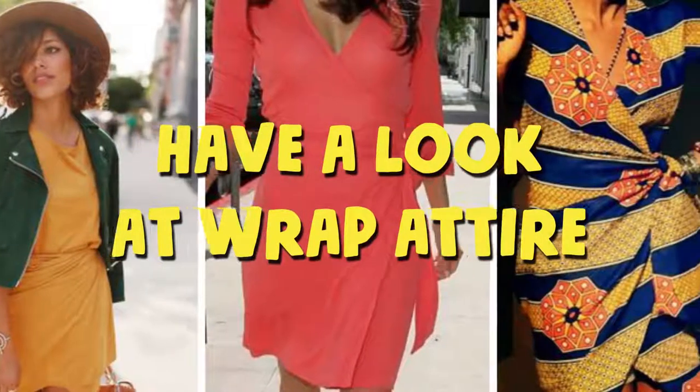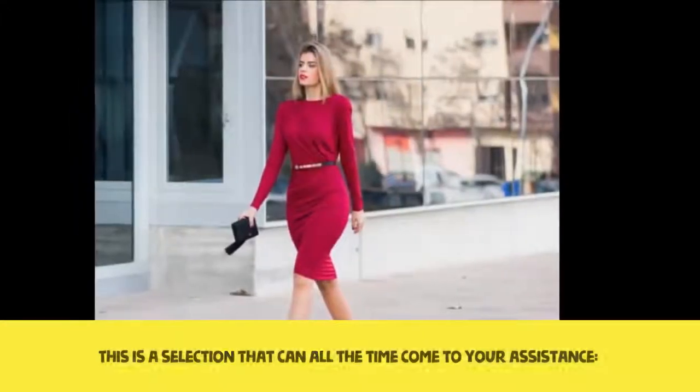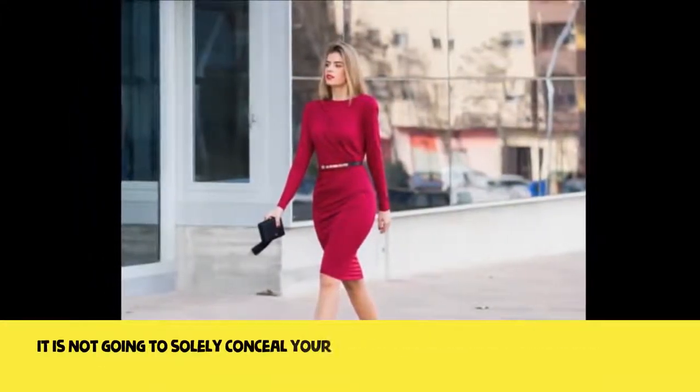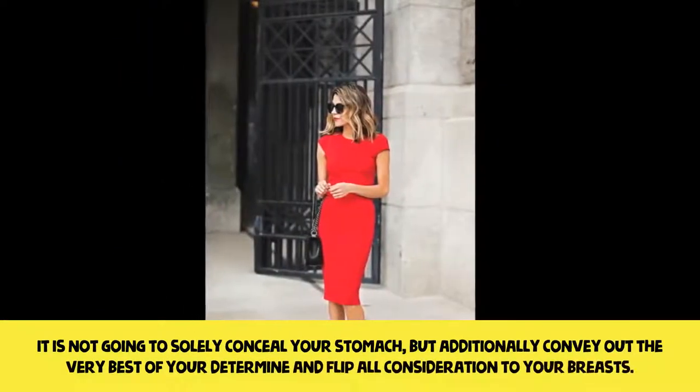Have a look at wrap attire. This is a choice that will always come to your assistance. It will not only conceal your stomach but also bring out the best of your neckline and draw attention to your breasts.